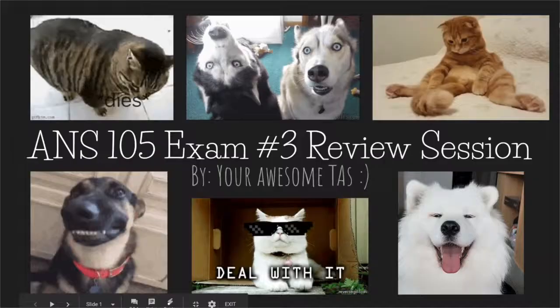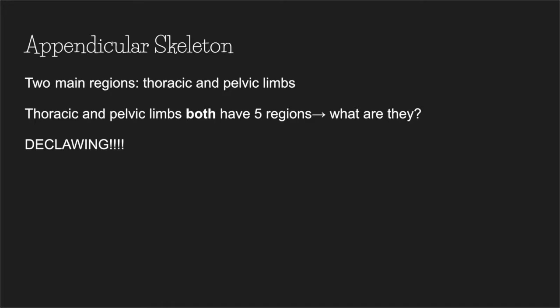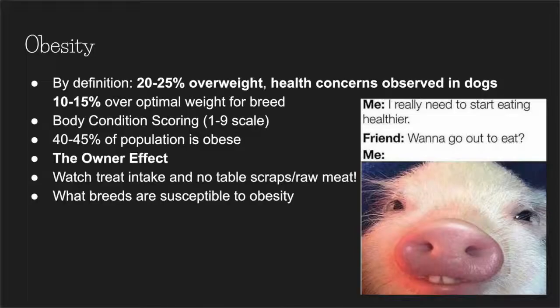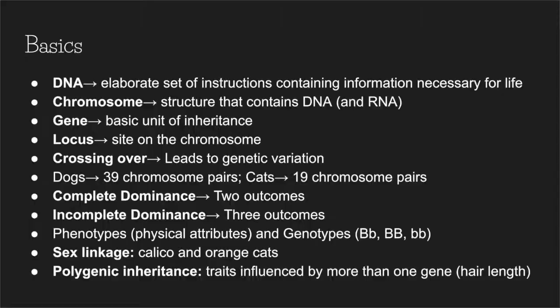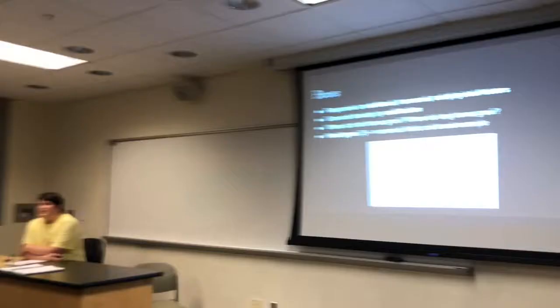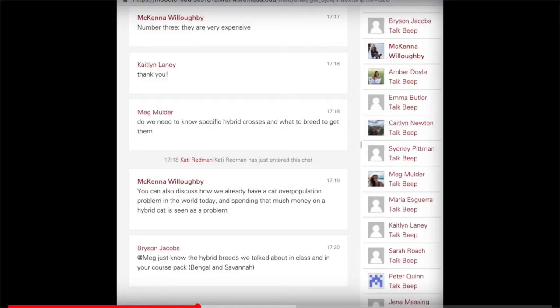Holding review sessions was one of my favorite parts of this semester. We received many compliments and comments on how the review sessions helped students better understand the material and do better on the test. I had one student who came up to me and said they got a D on the first test without attending the review session, and then got an A on the next test by going to the review session before exam number two. Comments like these are truly rewarding because we can see firsthand how we are helping the students excel in the class.